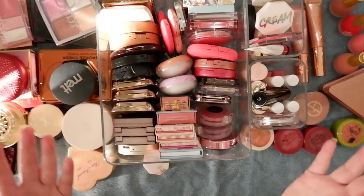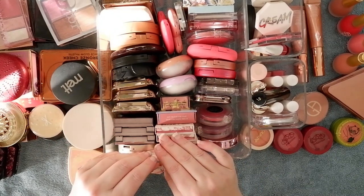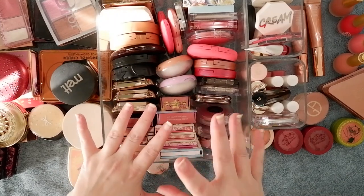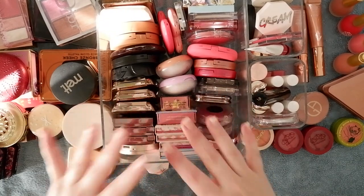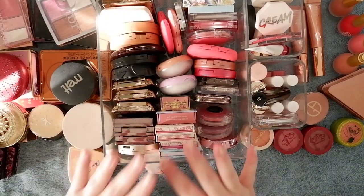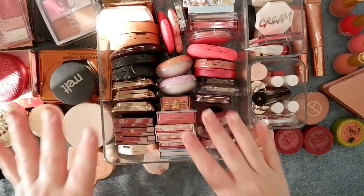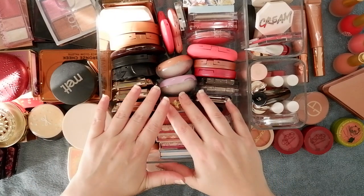In today's video, as you can see, we're featuring blushes. I've already announced several times when I was doing these videos throughout the week that I'm doing this to sort of prepare myself for my decluttering series — doing some comparative swatches to really be able to make up my mind about what I have, whether there are things I can get rid of, so that when I get to my declutters everything goes a little bit more seamlessly.